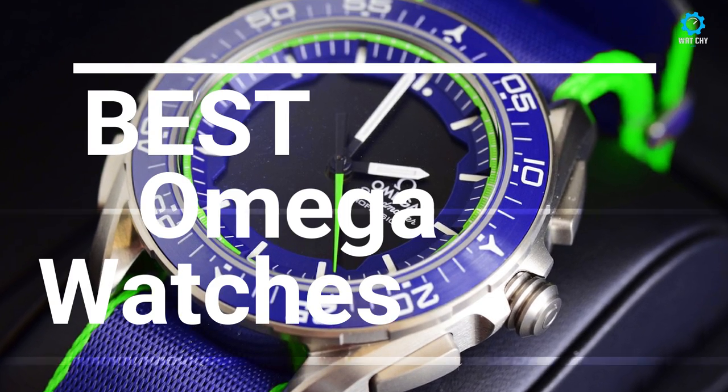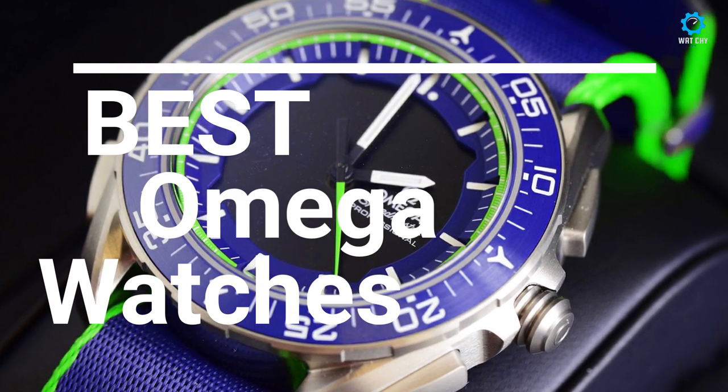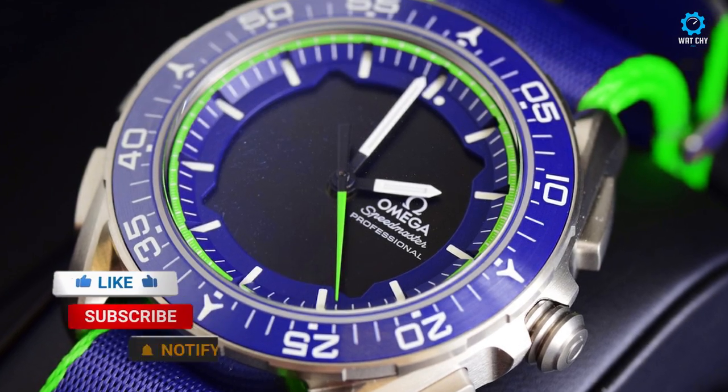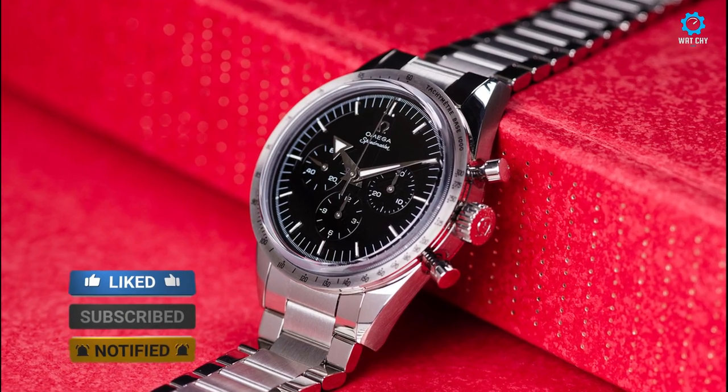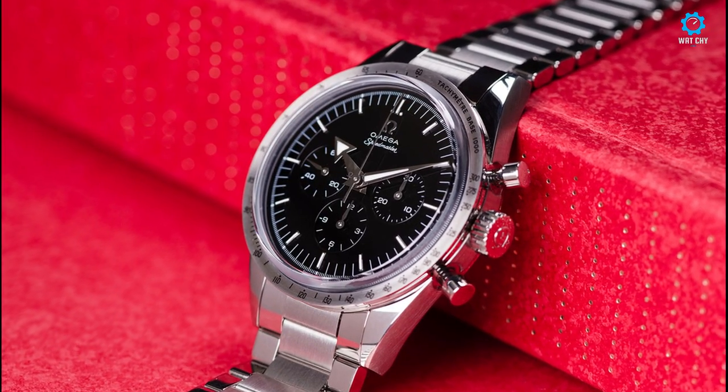Hello guys, if you are looking for the best Omega watches for men you are in the right place. All the watch product buying links are given in the video description. Please like, comment, and subscribe to my channel for more videos.